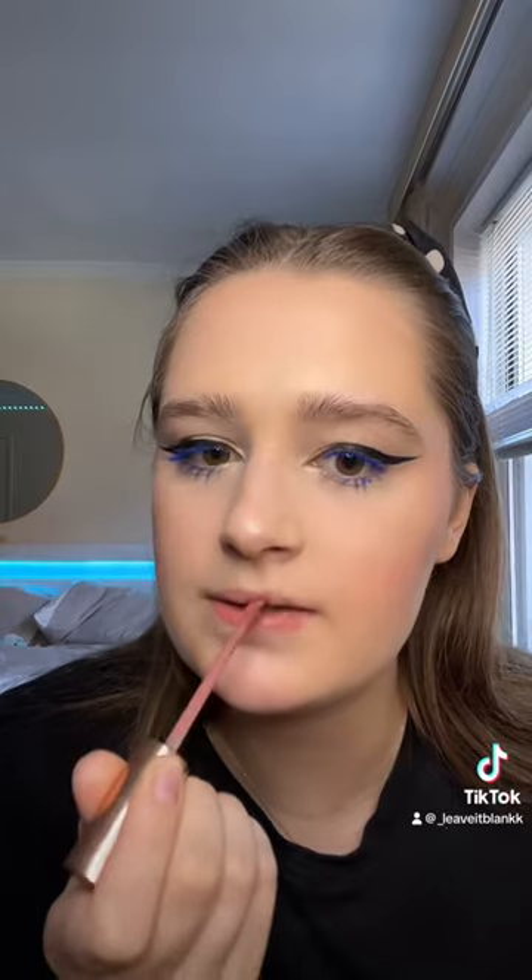Nobody gifted me a lip liner, so I'm going to go ahead with Charlotte Tilbury's liquid lipstick in the shade Pillow Talk. It kind of feels criminal to put on lipstick with no lip liner. Setting my makeup with this mini Charlotte Tilbury Airbrush Setting Spray — it sprayed weird at first but we're good.